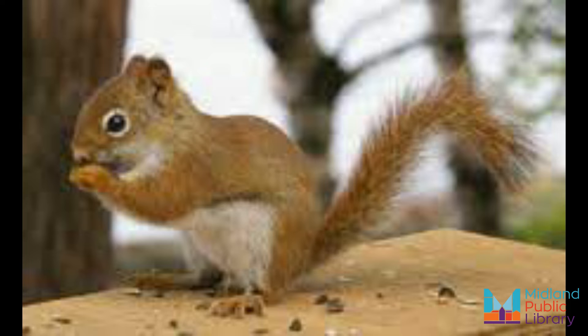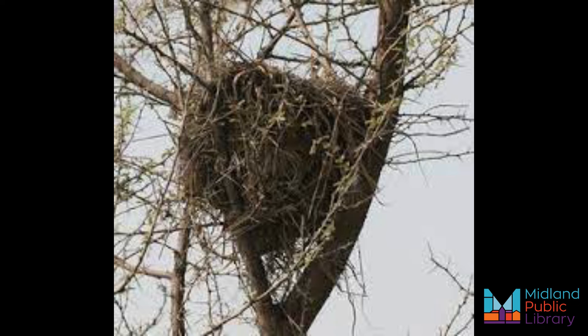Red squirrels have a firm grasp on food storage, using tree cavities, under bush piles, and dens as their own pantries. Red squirrels can ensure that the food they've gathered for the winter will be kept safe and out of the way of trespassers. Before storing mushrooms that they have foraged, red squirrels have been known to lay them out and dry them on tree branches.